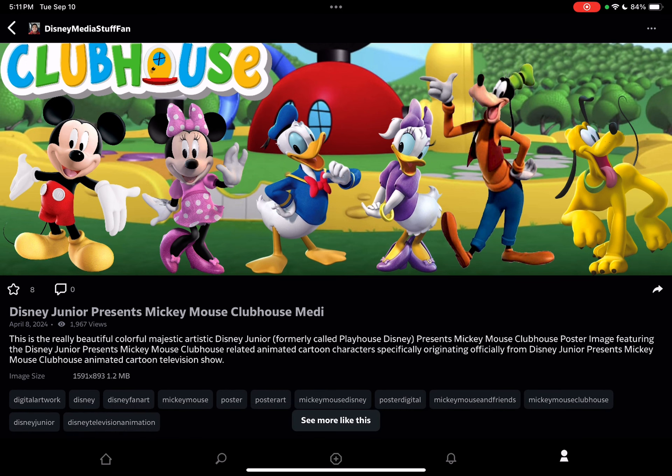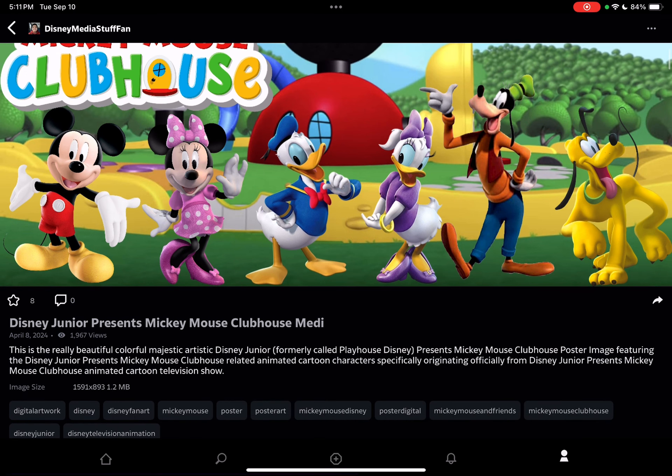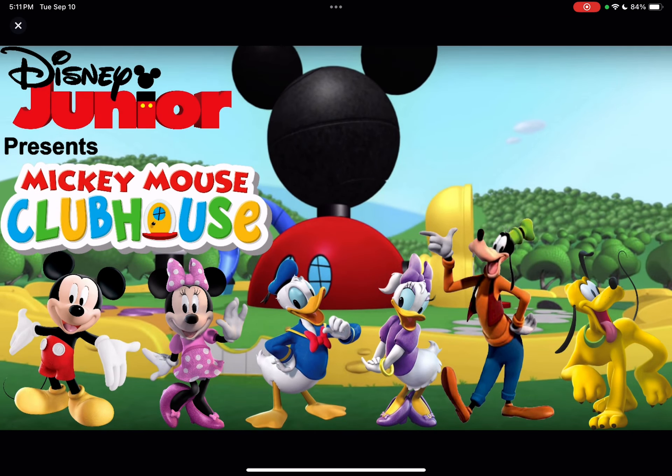This is the Disney Junior Presents Mickey Mouse Clubhouse Mini Material Poster Image. Here you can read the description. The reason why I picked the characters and the background design is to make sure that the Mickey Mouse Clubhouse is associated with the Playhouse Disney and Disney Junior brand.